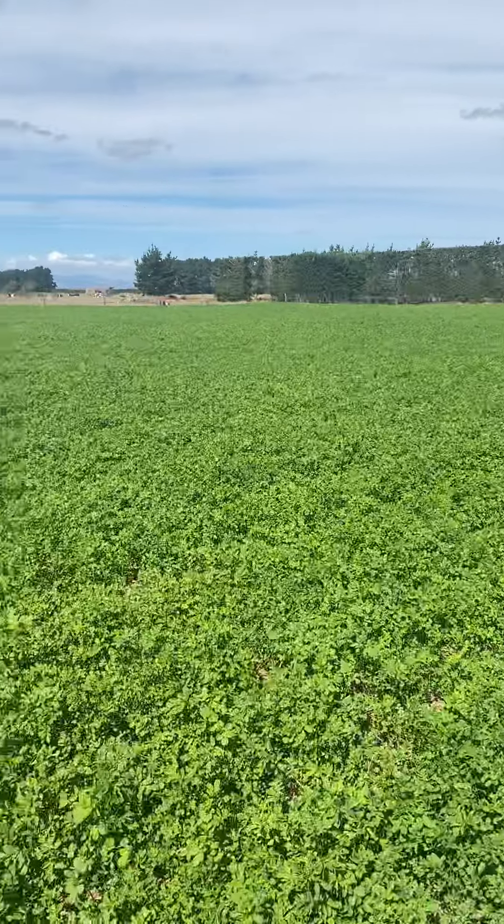Even the grass paddock there has been growing great, and as you can see there's a perfect dry strip along the grass edge as well. So yeah, we're absolutely stoked with it — really looking forward to getting the next couple of paddocks done with it.